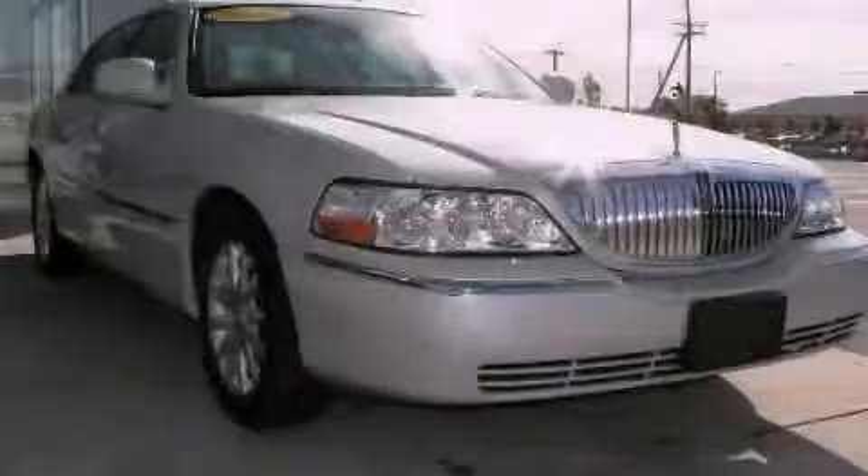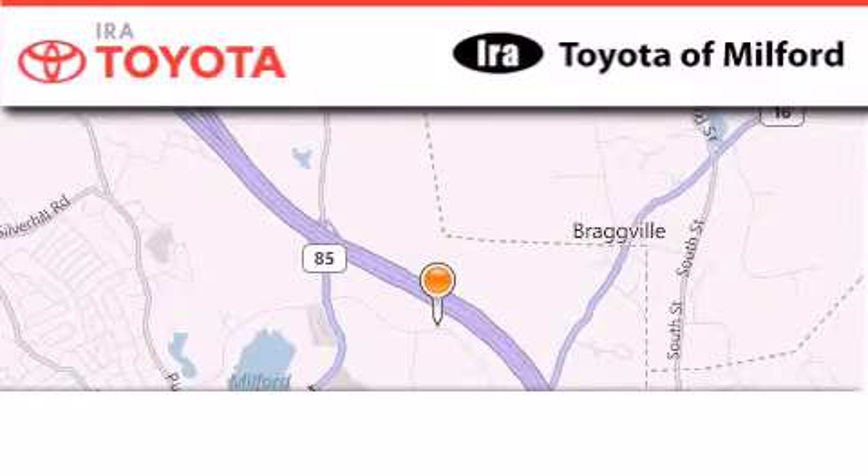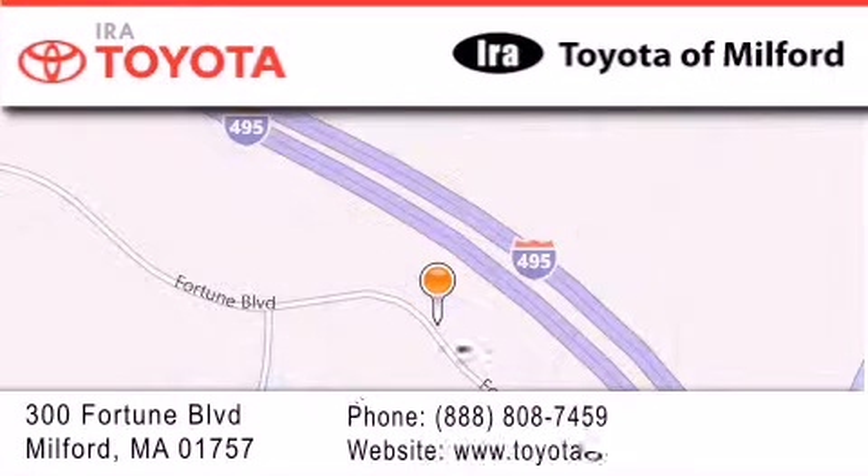Stop by today and test drive this vehicle for yourself. Aira Toyota Milford is located at 300 Fortune Boulevard in Milford. Our goal is to exceed all of your expectations to ensure that you'll return for future visits.